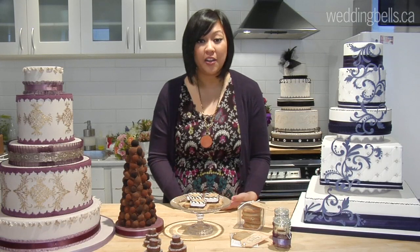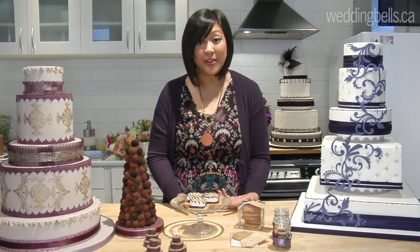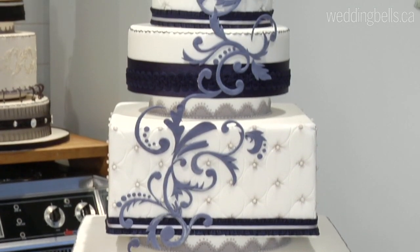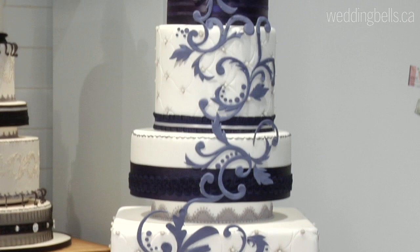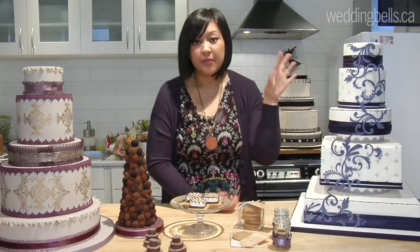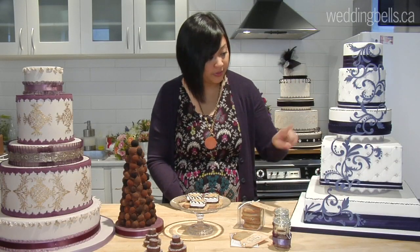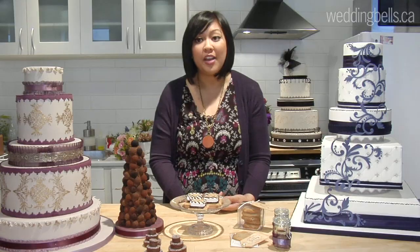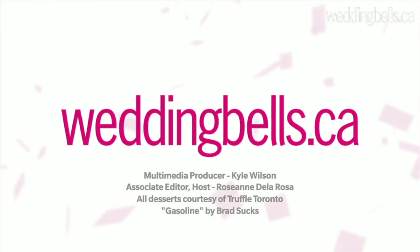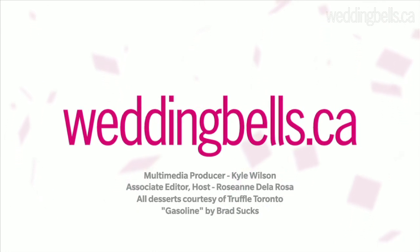Last but not least, blue is one color that we're really loving, especially with the upcoming nuptials of the royal couple. We asked Christina from Truffle Toronto to show us a really over-the-top yet simple wedding cake where you could see blue and white mesh together, and this cake here is no exception. Everything from the damask right down to the ribbon to even the piping is just beautiful and very luxurious. We'll see you next time.